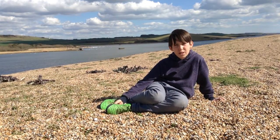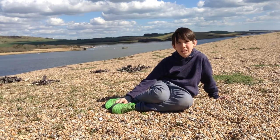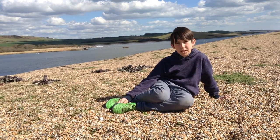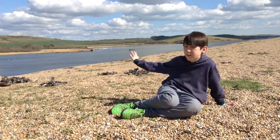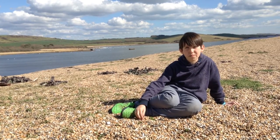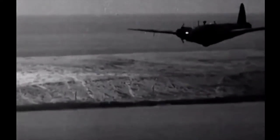By early 1943, a plane travelling at 300 miles an hour successfully dropped some bombs, bouncing 20 times and travelling over 1,000 feet. A boom was built across the Fleet and a bomb skipped right over the top.